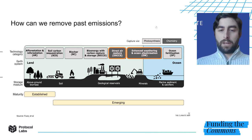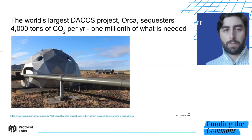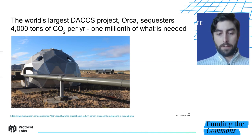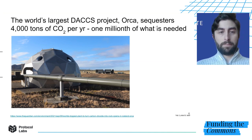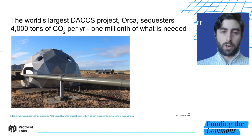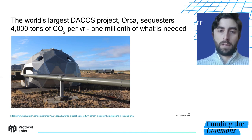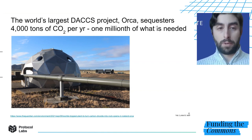However, all the work on the right is micro scale today. For example, the largest and most advanced operation in direct air capture and mineralization is Project Orca in Iceland. This project opened in September. It costs approximately 10 to 15 million US dollars to build, and it sequesters 4,000 tons of CO2 per year. That's a big achievement, but this is approximately one millionth of what is needed.